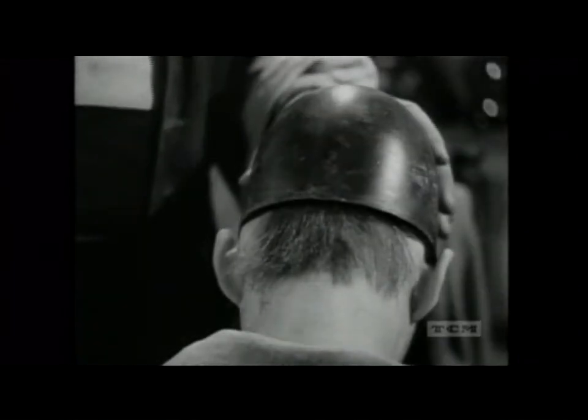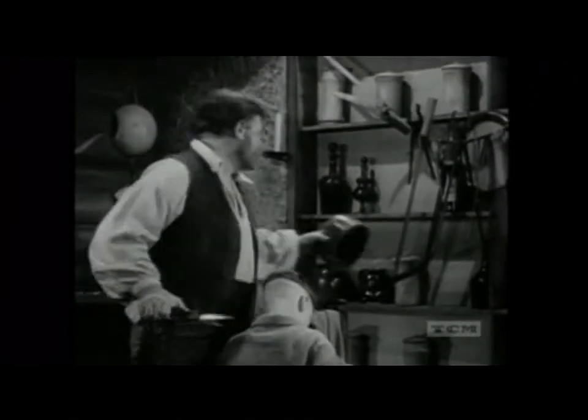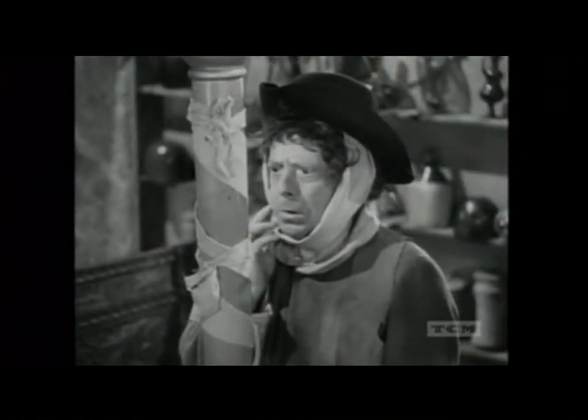In 1750, the English surgeon was called a chirurgeon. He also frequently functioned as the village dentist and barber. The barber-surgeon made it a practice to dry his bandages by winding them around a red pole in front of his shop. Thus originated the modern barber pole.